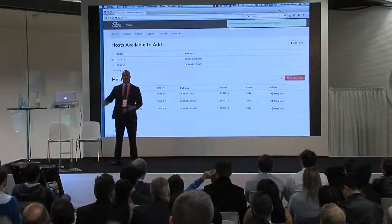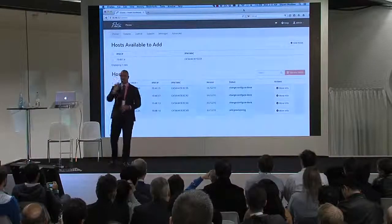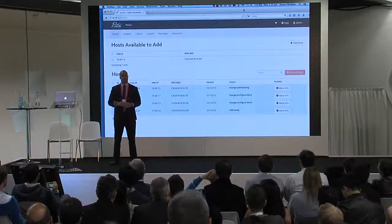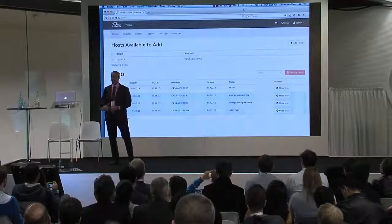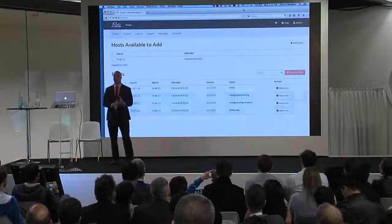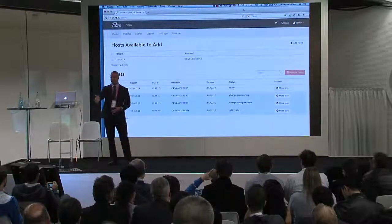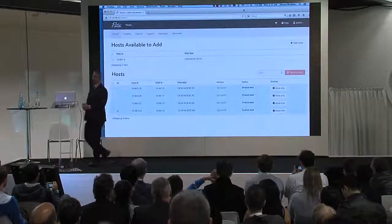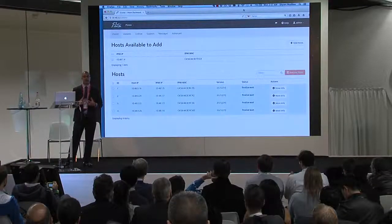Scale out works in a similar way to the installation. When you're ready to scale out, you add some servers, attach them to the network — again, we auto-detect them. You don't have to power them on manually. When you're ready, you can click 'host available to add' and select the servers you want to add to your cluster. All this happens behind the scenes. Your cloud is still up and running, all your workloads stay intact. We install our software into the RAM disk on the new server or servers. You'll see a lot of provisioning and changes among the other servers as things get reconfigured, but there is no downtime to scale out your cloud. Once configuring is done, the servers will show up in the ready state again and you'll just continue using your cloud.